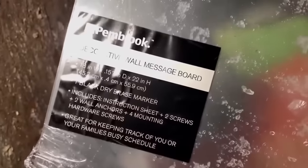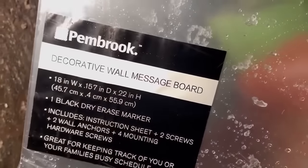What the heck is this? A decorative wall message board — whoa, a to-do list! That's awesome, so you write stuff on that. Yeah, whoa! All right, we got some strawberries.